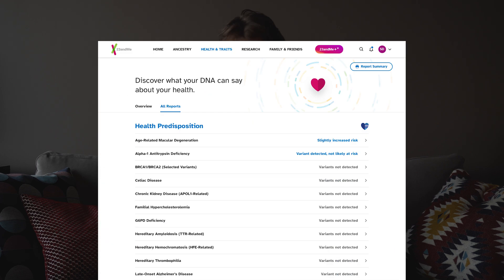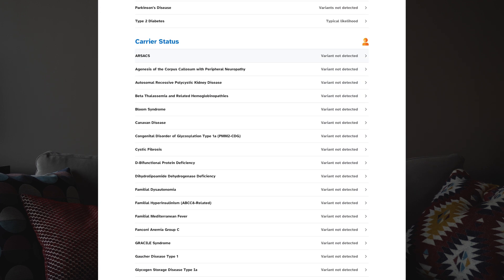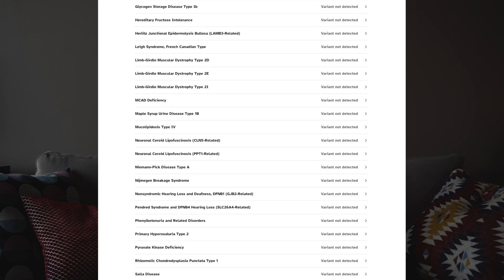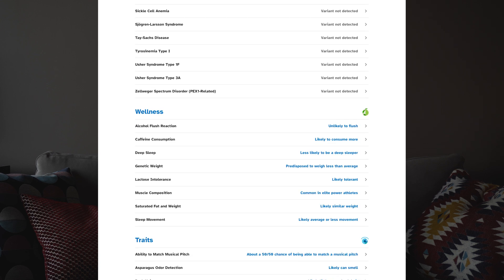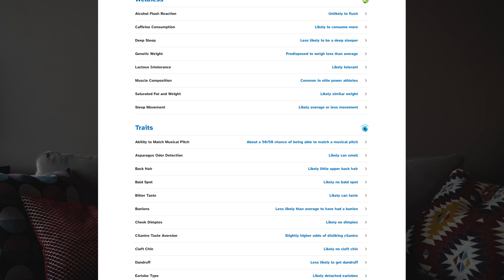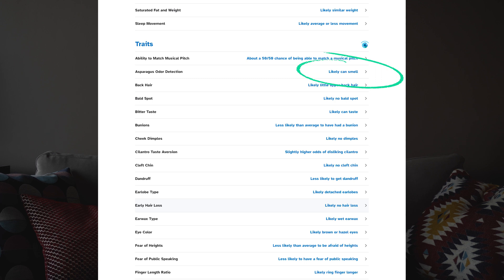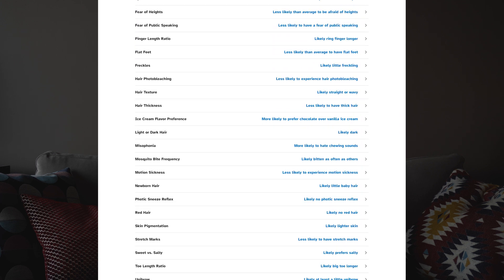Now if we have a look at 23andMe, this is a bit of a different report. The first section is called health predisposition. I don't have many variants detected that would increase my risk of a certain disease apart from age-related macular degeneration, which is to do with your eyes, and a couple of other bits — but no BRCA1, BRCA2. Under wellness: alcohol flush reaction — unlikely to flush, and no, I don't. Asparagus odour detection — likely can smell, yep, I can smell asparagus in people's pee.